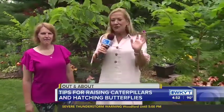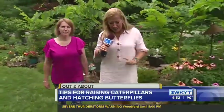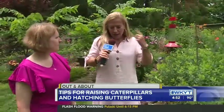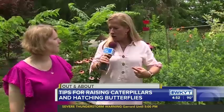Good afternoon, guys. We are here in the Wells backyard, a Lexington family who has a really unique hobby. Tracy Wells is with us, and Tracy, it all started with your 7-year-old son — at the time he was 7 — learning about caterpillars and bugs, and you all turned that into a family hobby here.